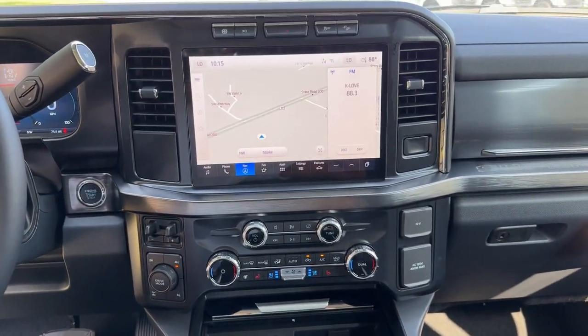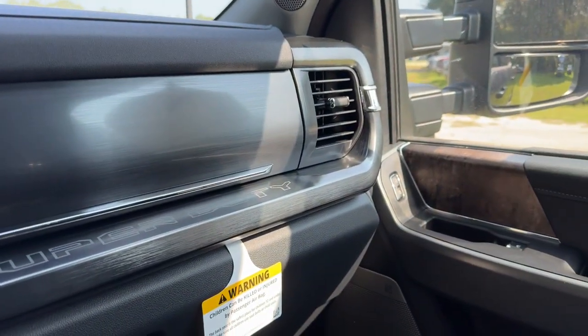Intermittent wipers, traction control, tire pressure monitoring system, and passenger vanity mirror.